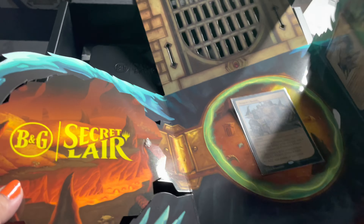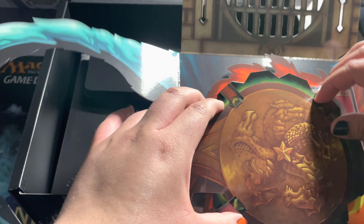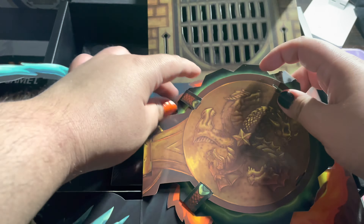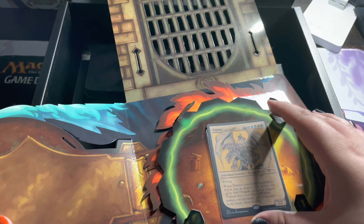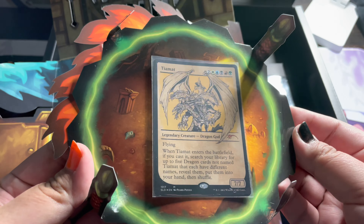This is also a flap that opens here. It has latches — yeah it does. I'm going to be very careful since, like I mentioned, this isn't mine. This is really nice. I do hope they do more of this in the future because I will definitely pick it up if they do again. Last dragon here: Tiamat.